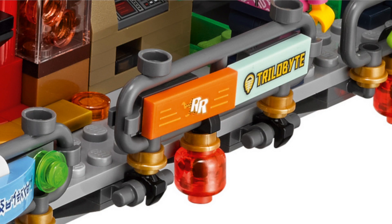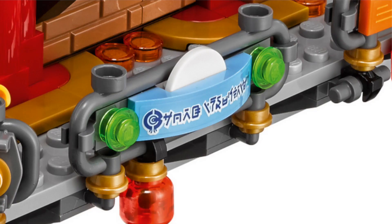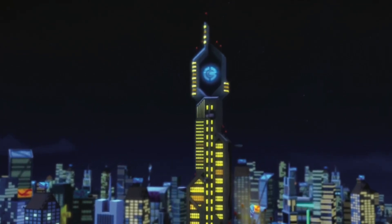On the right we can see a sign with RR on it, which is actually the same logo for Rocket Racer from Lego Racers. To the left of that we can see a blue sign featuring coded writing that actually stands for Borg Industries, which is a reference from the Lego Ninjago TV show.